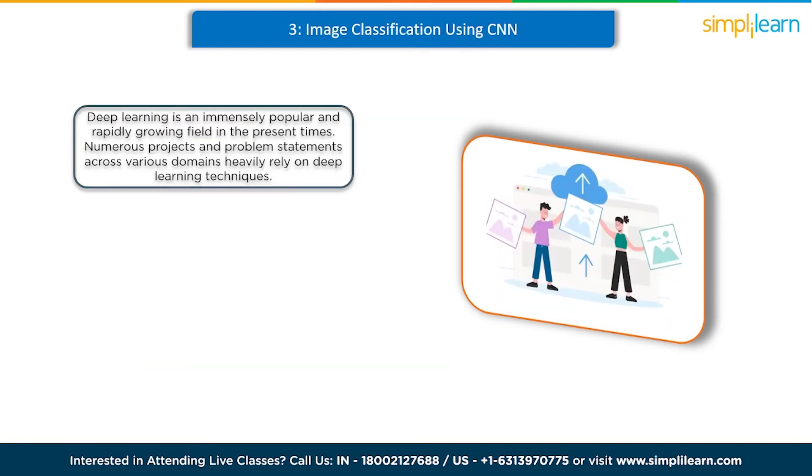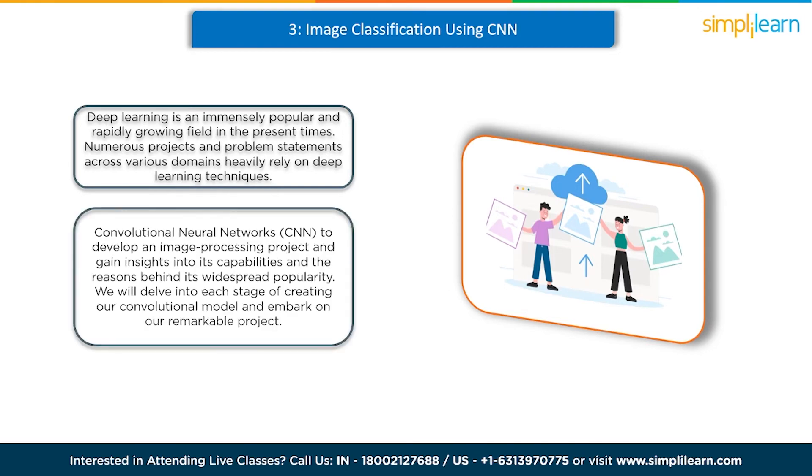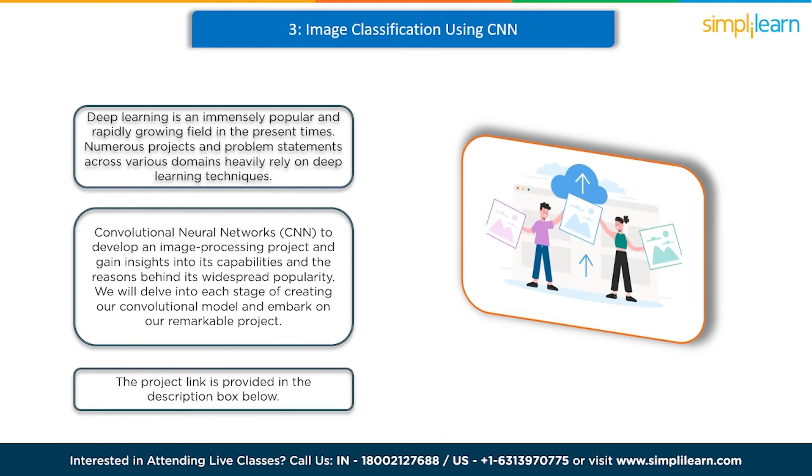At number 3 we have image classification using CNN. Deep learning is an immensely popular and rapidly growing field. Numerous projects across various domains heavily rely on deep learning techniques. When confronted with a computer vision problem, many would opt for a convolutional neural network as the go-to deep learning approach. In this project, we'll employ convolutional neural networks to develop an image processing project and gain insights into its capabilities. We'll delve into each stage of creating a convolutional model, utilizing the CIFAR-10 dataset, which is commonly employed for image classification tasks.